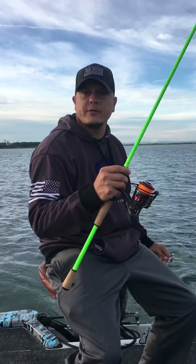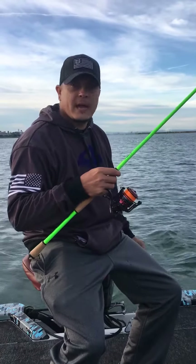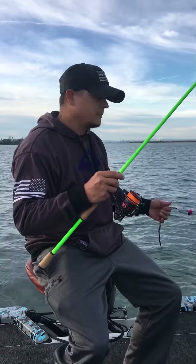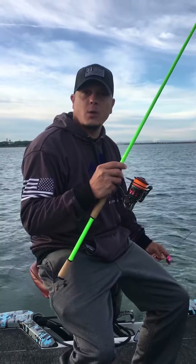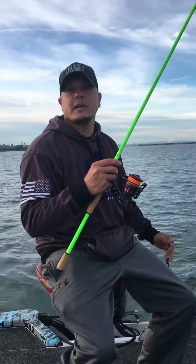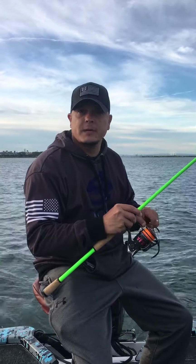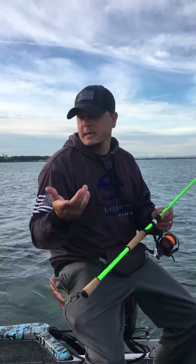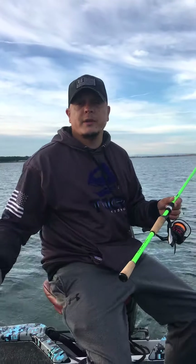They call this upper part of the river the fish market, and they do that for a reason. The other day we got catfish. We've been getting walleye, bass, a lot of sheephead in between. For a great day out on the water and a chance to get anything you want, it keeps the kids busy — you're into fish all day, and it's a great time and a great spot to fish.